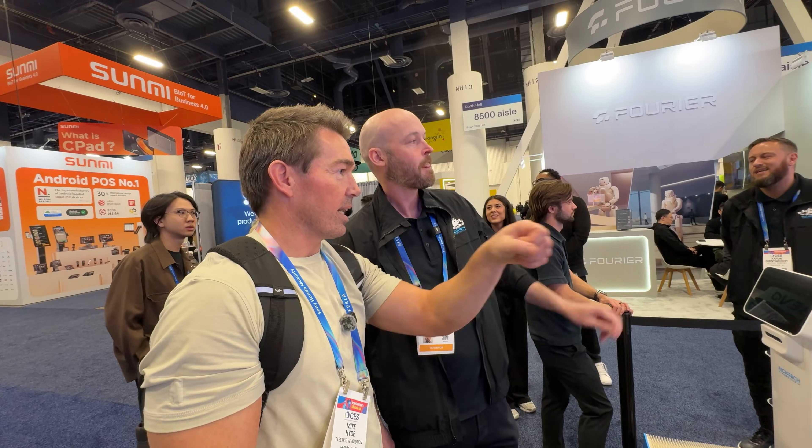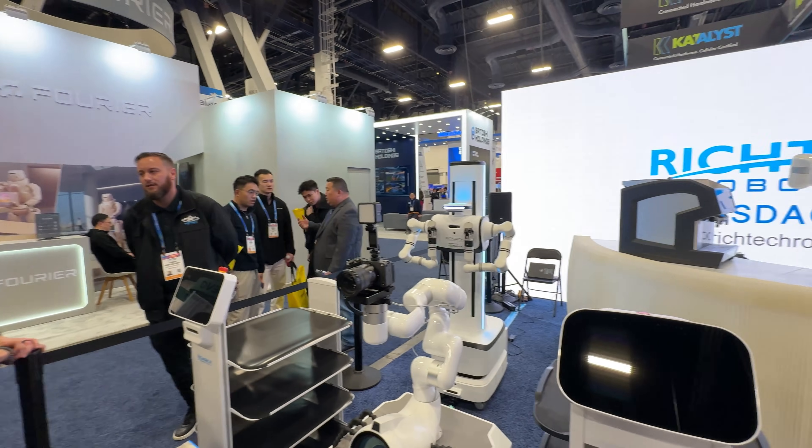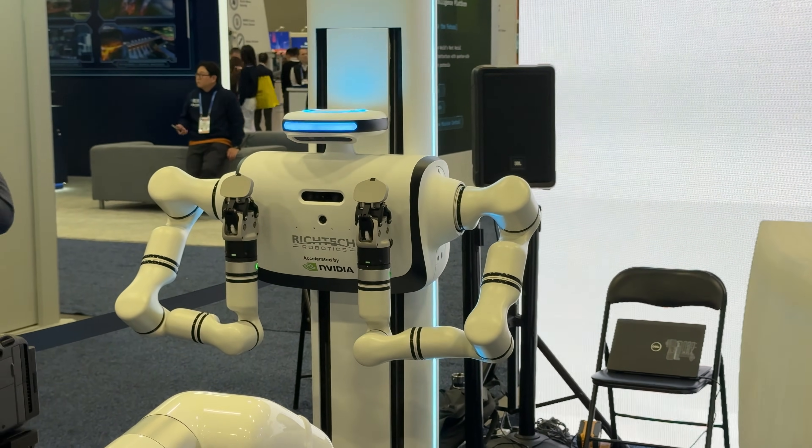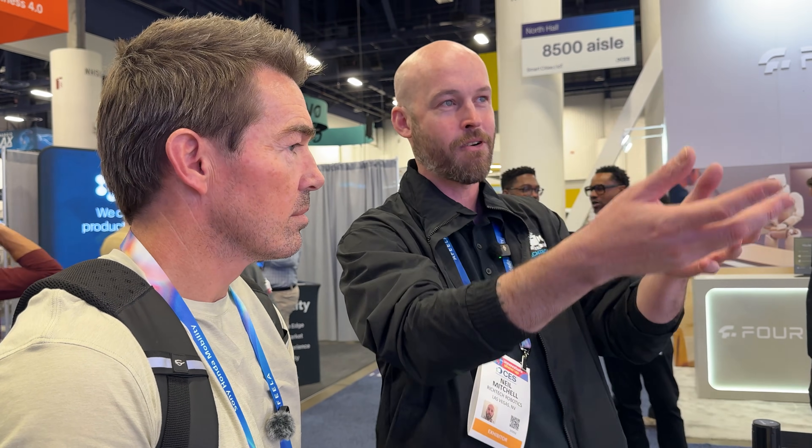This guy back here — what do we got? This is Dex. He's a combination, essentially, of the bases of these robots with the dexterity in the arms of the other robots. We haven't pigeonholed him into a specific use case like we have Adam for doing coffees. We want people to be able to bring use cases to us and say, can it do this? It's different applications. This one's the next generation of robotics — this is where we're going.